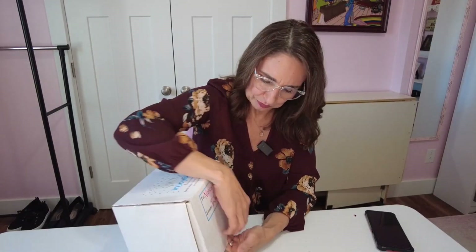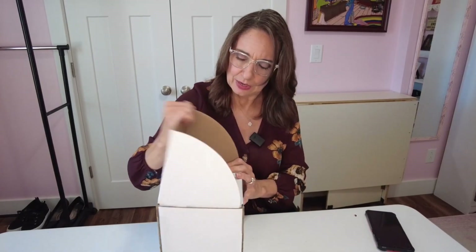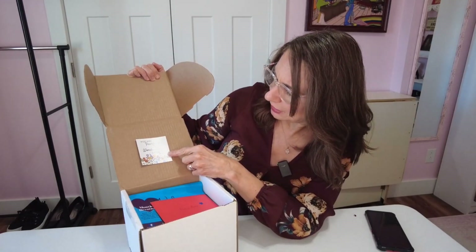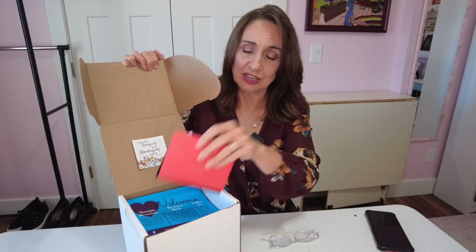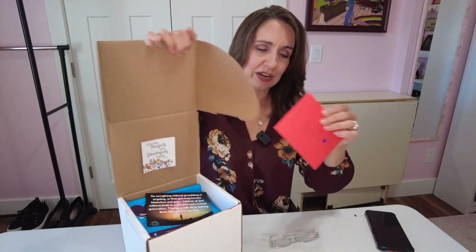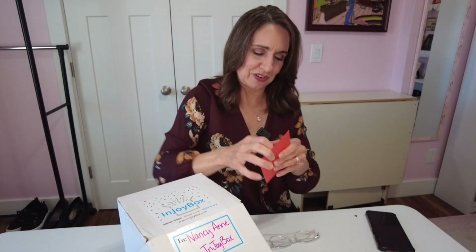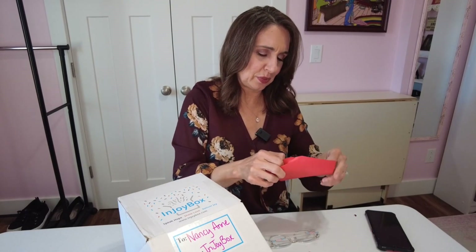Let's see what we have here. On the inside we've got 'You Are Fearfully and Wonderfully Made' — that is Psalm 139:14. I guess that's going to be the theme of the box. There is a personalized little card here. She actually wrote my name on the front. That is so sweet.